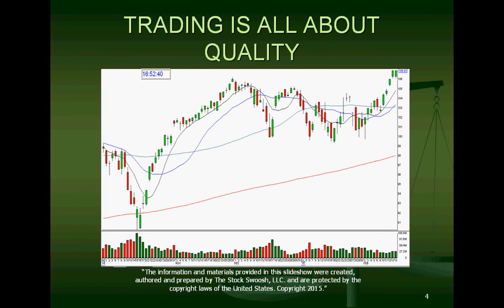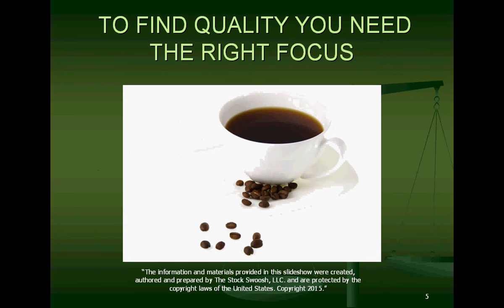Trading is all about quality — it makes a massive difference. Here's a chart of the QQQs, and one of the reasons I've accurately called the market so well is because I have this amazing ability to pinpoint quality gaps. I've been doing this with ETFs of the QQQs and the SPY, and that's how I was able to determine the market would continue higher. To find quality you need the right focus, which comes from the strategy and the rating system that tells you what stock to focus on.